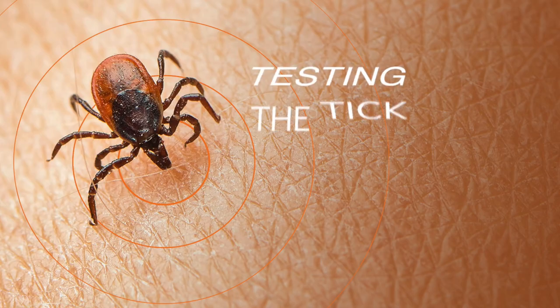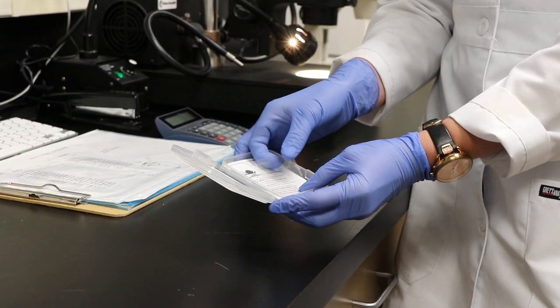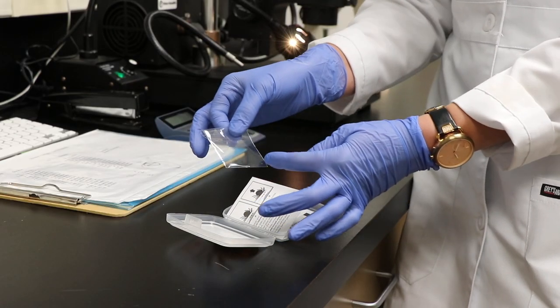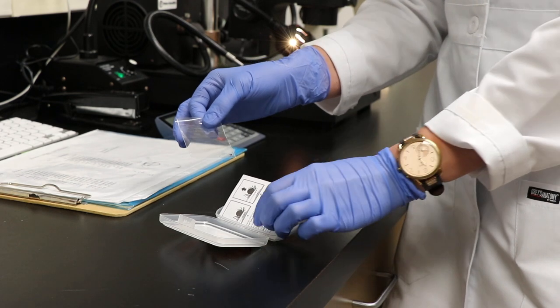Ticks can be submitted dead or alive; they can be broken and crushed into pieces — we're going to break them up anyway for our analysis. They could be just the shield of the tick, just the body of the tick, or exposed to alcohol. It does not matter. If you have multiple ticks attached to you or your pets, you may submit those multiple ticks together with one ID number or one cutter kit.